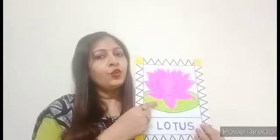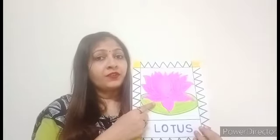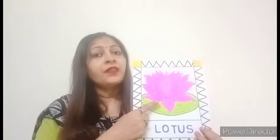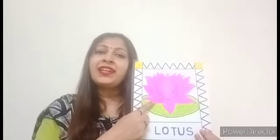This is a lotus flower. This flower grows in water. And you know, children, this is our national flower. It is pink in color.